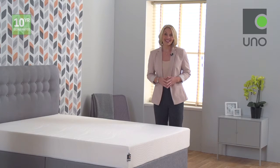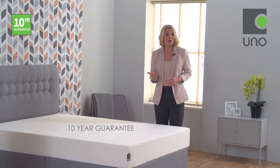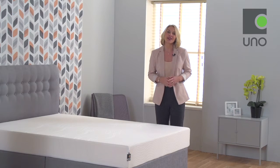We offer a fantastic 10-year guarantee on the mattress core so you can buy with confidence and peace of mind, as we're also a National Bed Federation-approved member.